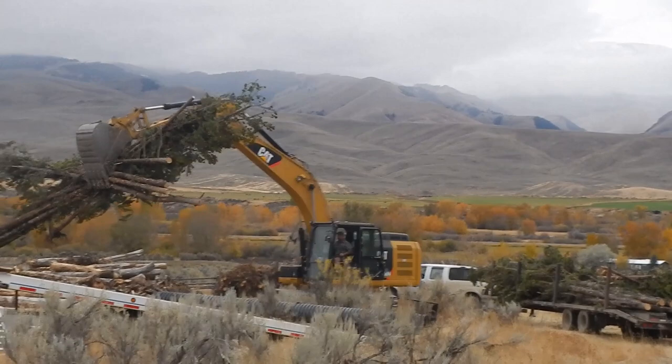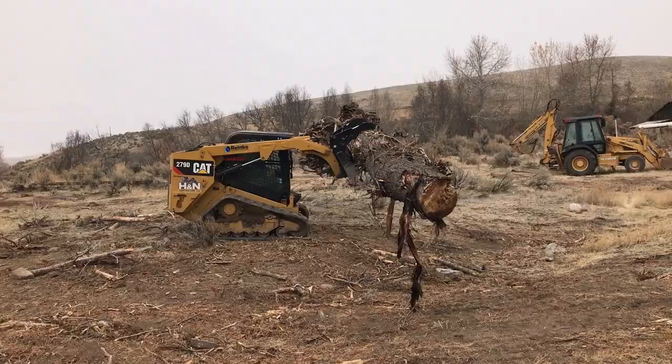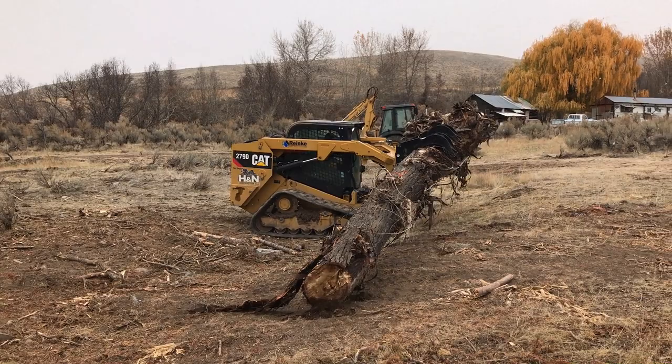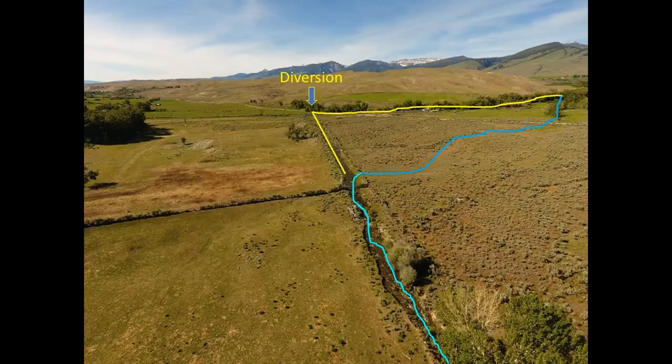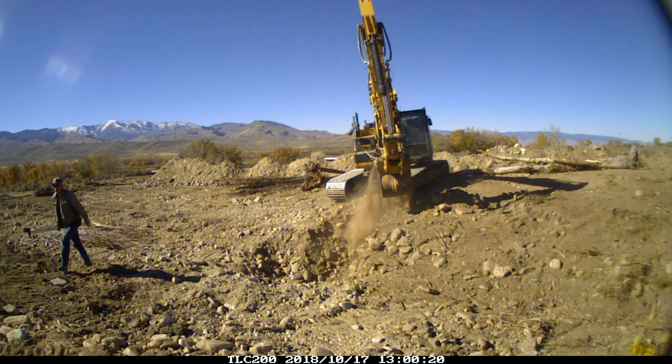The objective of this project was to restore lower Pratt Creek to a functional condition. The downstream most portion of Pratt Creek was improved in the existing channel to mesh with ranching operations, existing infrastructure, and because of a stable channel in the steep section near the confluence with Sandy Creek.